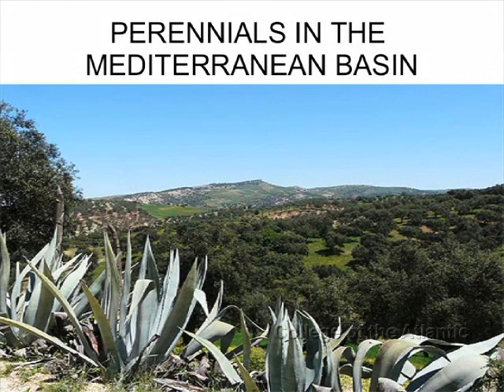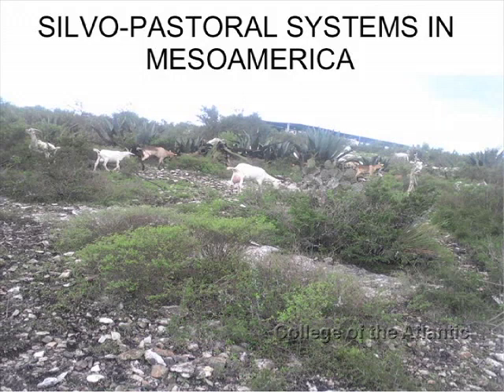My advisor, Suzanne Morse, suggested me to look into Mediterranean systems, because many of the crops and techniques that we currently use in Mexico come from there. She also suggested looking into systems that include animals. When animals and long-lived perennials are mixed, it's called silvopastoralism. In Mesoamerica, it's been practiced with turkeys and some other animals, such as edible insects, for thousands of years.